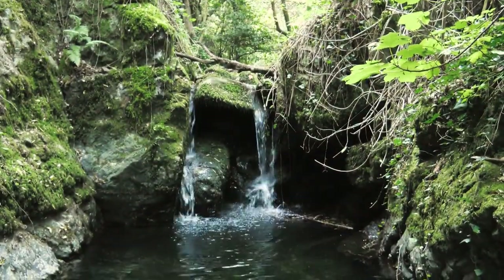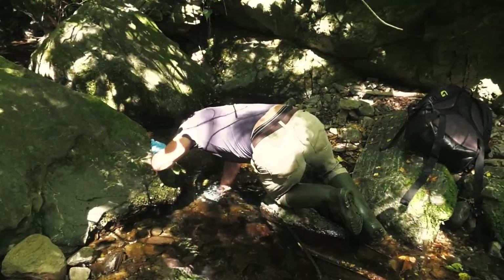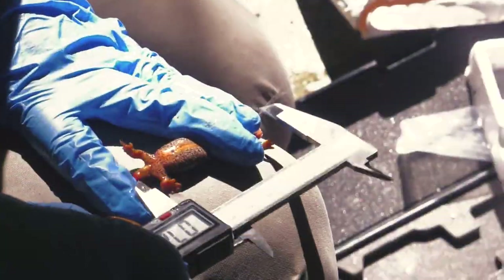The Callotriton Arnoldi is completely aquatic and the whole of its life cycle takes place underwater, which means that the Monsen Brook Newt is especially vulnerable to lack of water and loss of habitat.